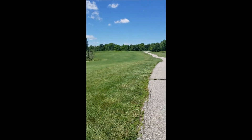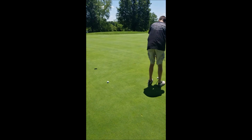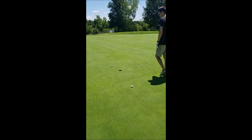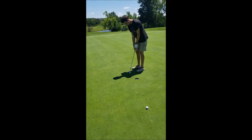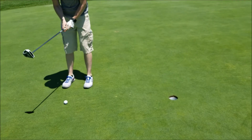We are both on the green. I left my second chip fat. Matt just left a big window open. If I make this putt we go back to even.